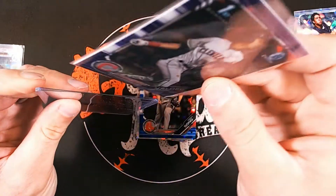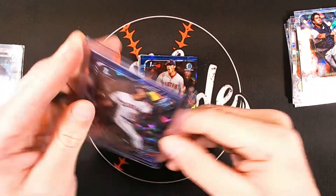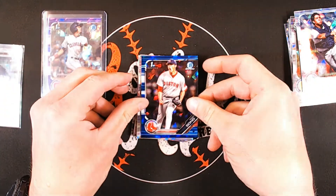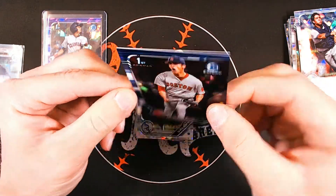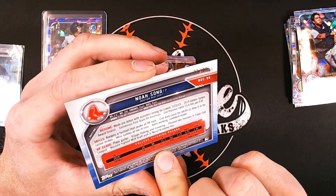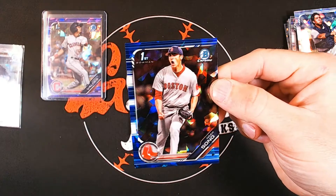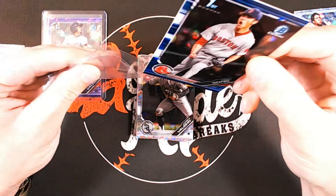Our second parallel is a Red Sox prospect, Noah Song, and that is a blue parallel. I'm now extremely curious — blue is traditionally lower numbered than purple, and if purple is out of ten, who knows where blue lands. Noah Song is out of 99, compared to the normal blue which I believe was out of about 150.